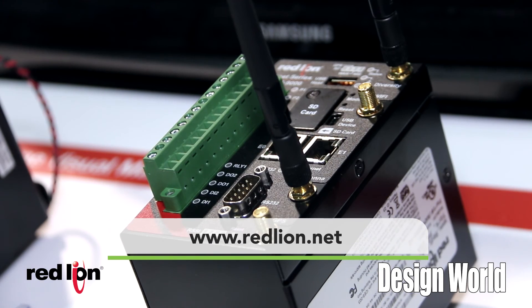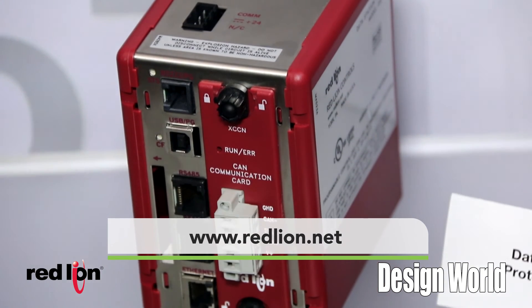For more information, please check out www.redlion.net. Thank you.